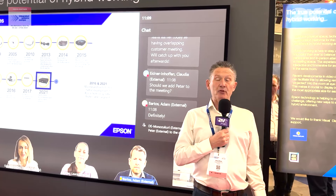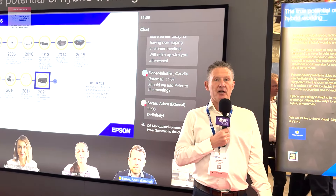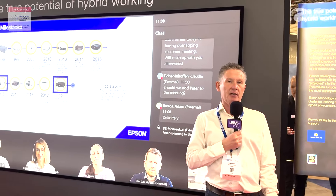Hi, I'm Greg Jeffries. I'm from Visual Displays here on the Epson booth at ISE. We're partnering with Epson to expand the possibilities of projection in hybrid working.